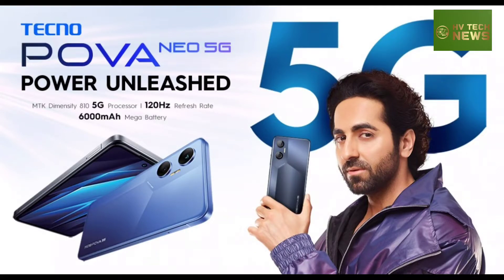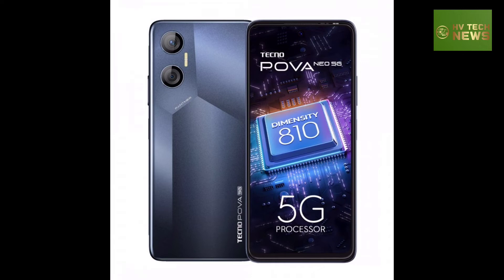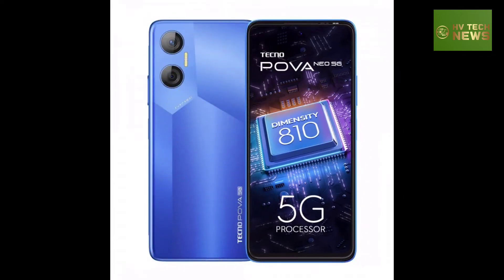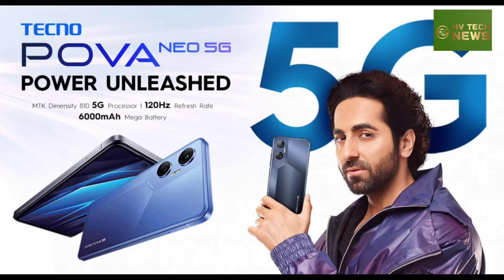Tecno POVA Neo 5G launches with Dimensity 810 and 120Hz LCD. The latest smartphone from Tecno is here with the newly launched POVA Neo 5G.